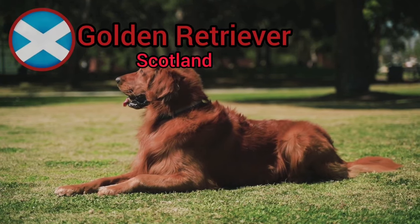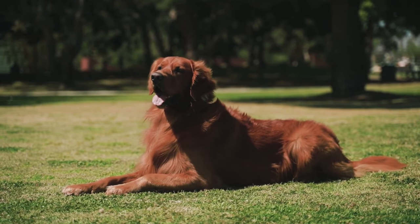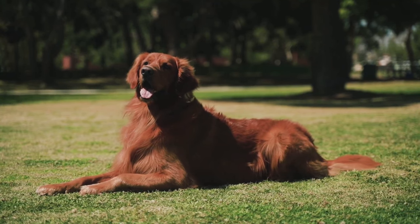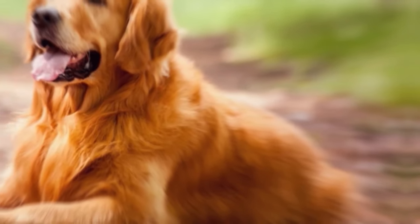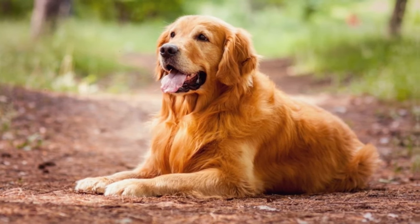Golden Retrievers are known for their friendly, gentle, and tolerant nature. They are excellent family pets and companions, often getting along well with children and other animals. Their friendly disposition makes them great therapy dogs and wonderful additions to households with various members. Golden Retrievers are highly intelligent and eager to please, making them easy to train. They excel in obedience training, agility, and various dog sports. Their intelligence, coupled with their willingness to learn, makes them versatile and adaptable to different tasks and activities.